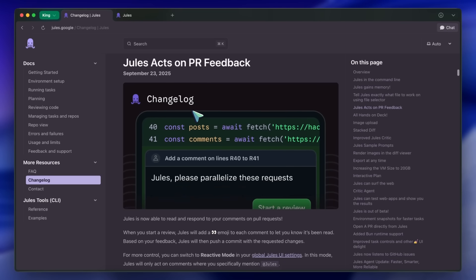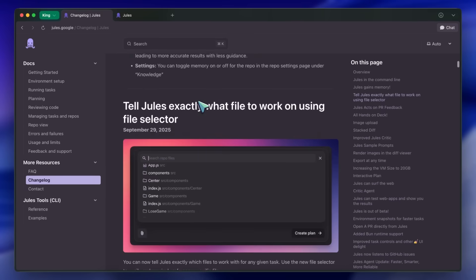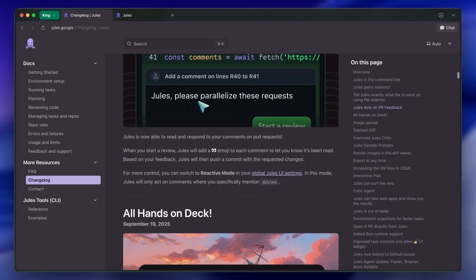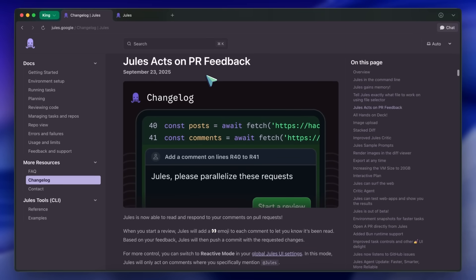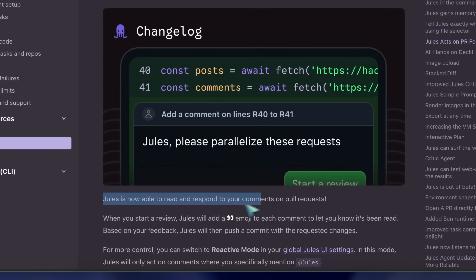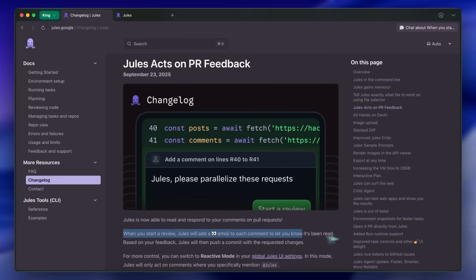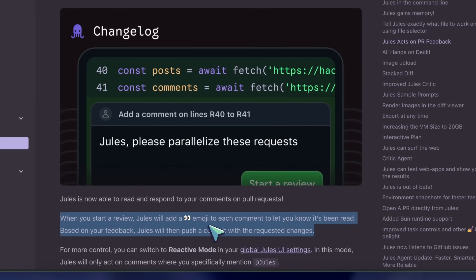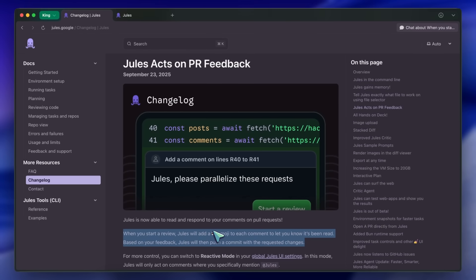They recently did another Jules week, where they launched a ton of stuff, and I wanted to talk about that. To start, if you use Jules and delegate tasks to it directly from issues, you can also now integrate it with pull requests. If you integrate Jules into your workspace, it now allows you to give Jules any issue to fix in that pull request branch, and get it fixed while updating the pull request accordingly, which is a really great option.